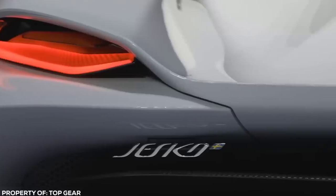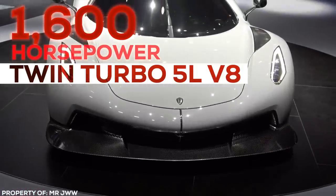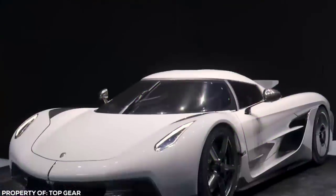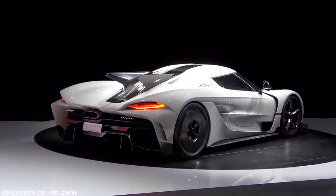An unassuming, understated utilitarian exterior hides the heart of this Titan well — a 1,600 horsepower twin-turbo 5-liter V8 designed for one thing: to suck you into the back of your seat. Expect only Russian billionaires, tech moguls, or Saudi princes to get their hands on what is probably the uncrowned top dog of the asphalt.